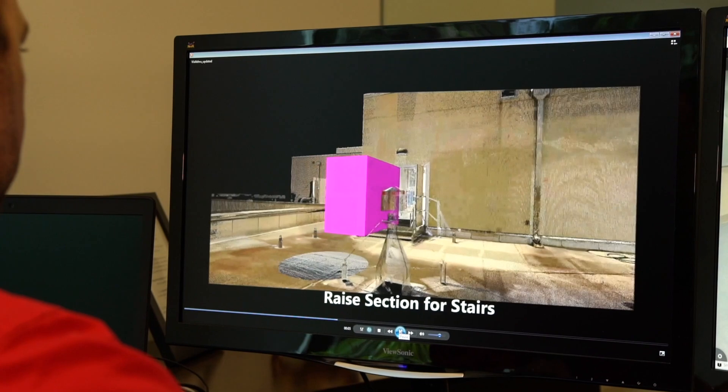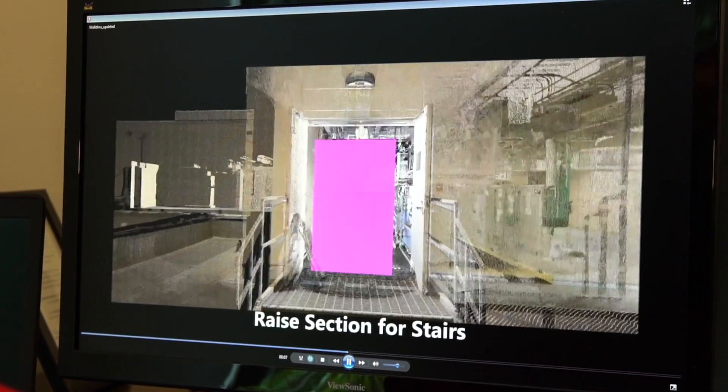We had actually built that project years before and had built in a knockout panel to the penthouse, but we felt it was prudent to figure out a way not to knock out the side of the wall, bust through the vapor barrier, and do a lot of damage that we'd just have to repair. We were able to realize instantly after we registered the data that we could get the equipment in through the door.